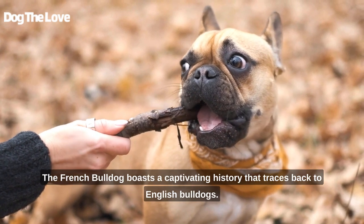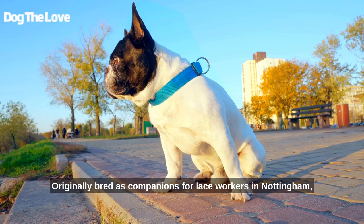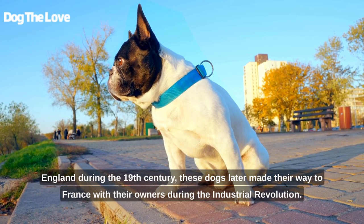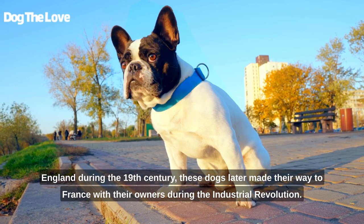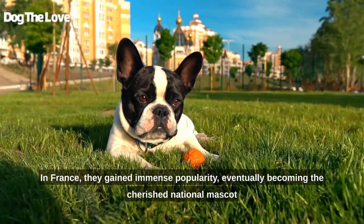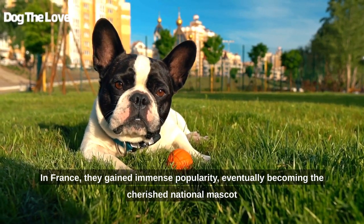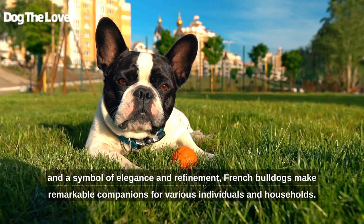The French Bulldog boasts a captivating history that traces back to English Bulldogs. Originally bred as companions for lace workers in Nottingham, England during the 19th century, these dogs later made their way to France with their owners during the Industrial Revolution. In France, they gained immense popularity, eventually becoming the cherished national mascot and a symbol of elegance and refinement.